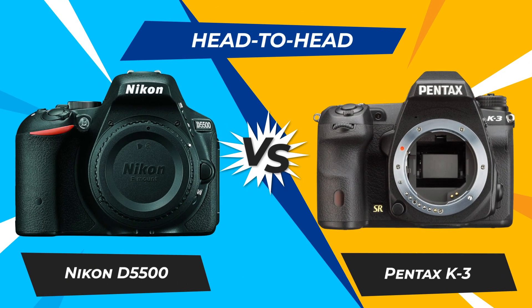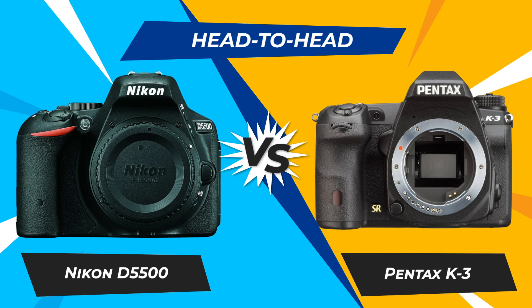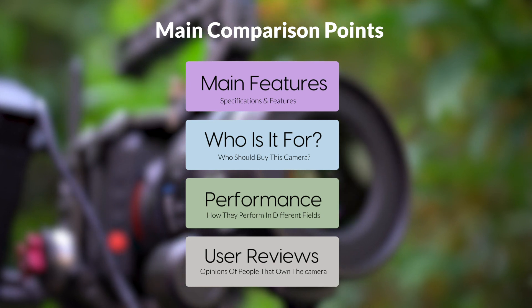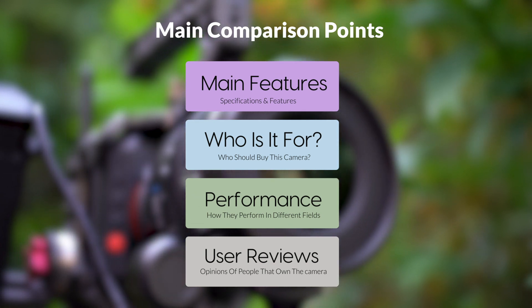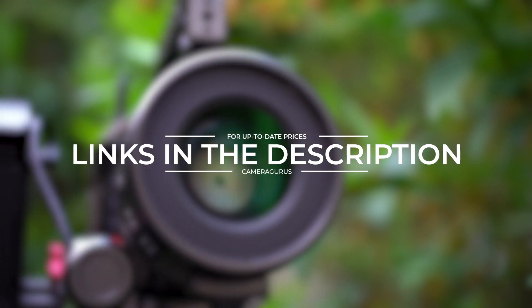Today, we are going to compare two popular cameras, the Nikon D5500 and Pentax K3. We are going to take a look at their features, who they are for, how they perform in various use cases, user experiences, and which one is the right one for you. Links to both of the cameras will be listed in the description below. Let's get started.